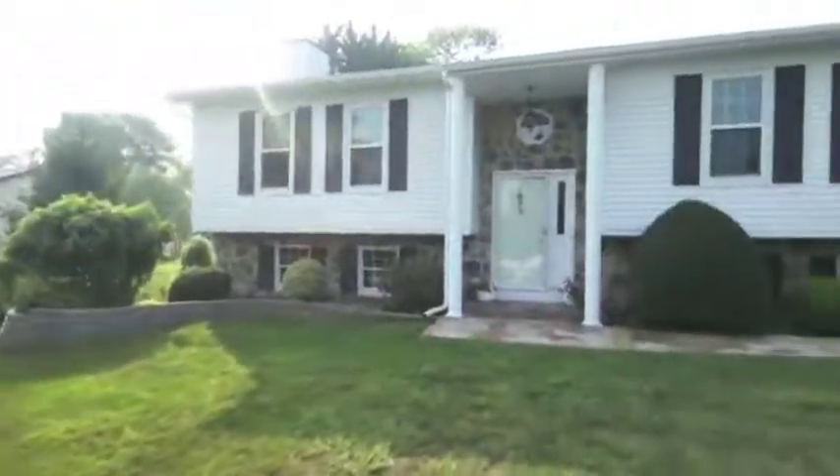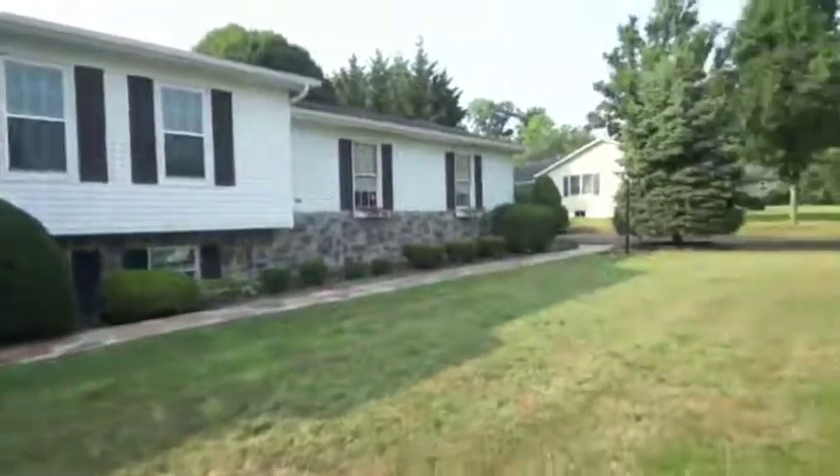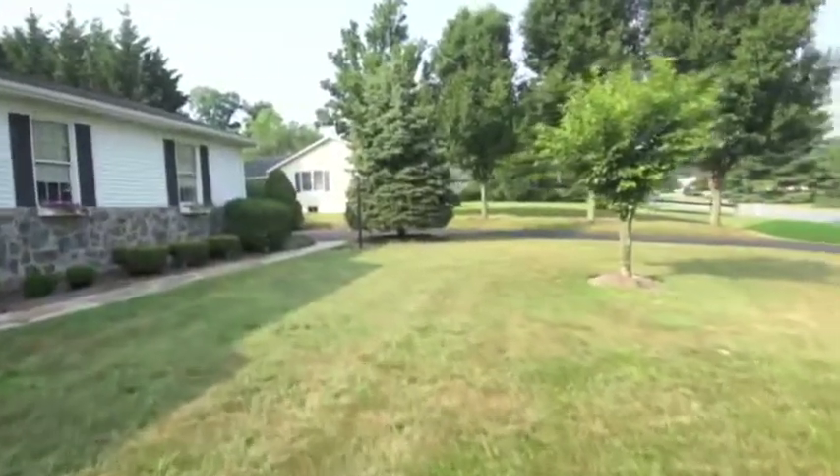Featuring new windows and a new roof in 2009, this beautifully landscaped three-bedroom, three-bath split foyer home is on just over a half-acre in Cecil County.